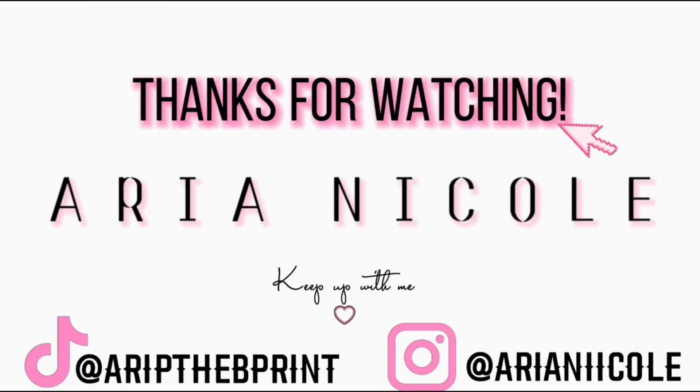That's the outfits you guys! Thank you so much for watching. If you guys enjoyed this or if y'all want more outfit, wardrobe, or shoe collection content, let me know. I'm out of here!